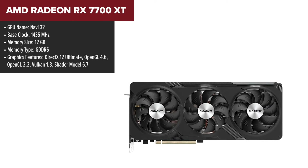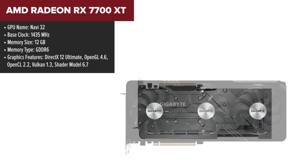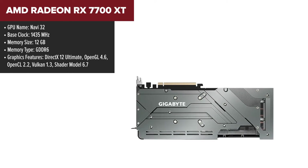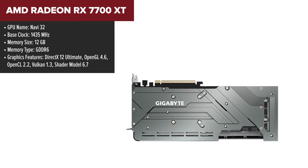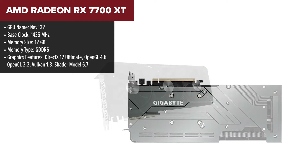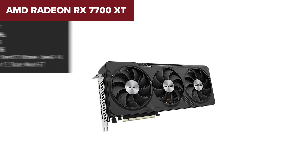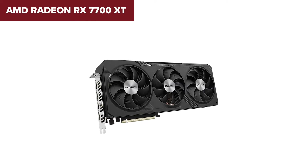Diving into the AMD Radeon RX 7700 XT, this card is a powerhouse for the modern gamer. It offers an impressive boost clock of 2544 MHz, coupled with 12GB of GDDR6 memory, ensuring smooth gameplay even in the most demanding scenarios. The bandwidth of 432 Gbps can handle vast amounts of data, providing a seamless gaming experience.